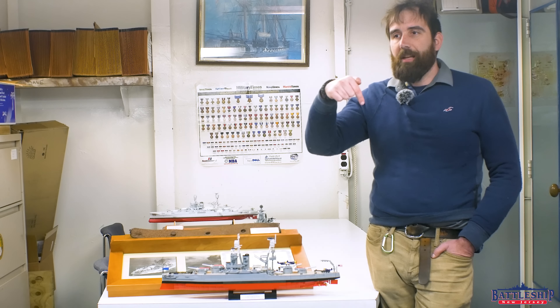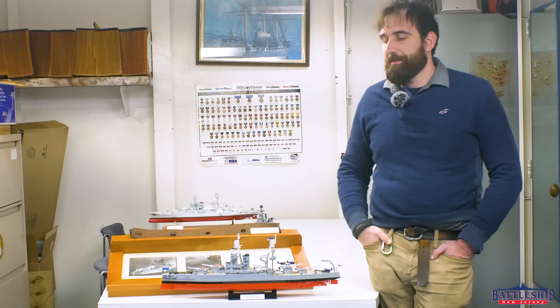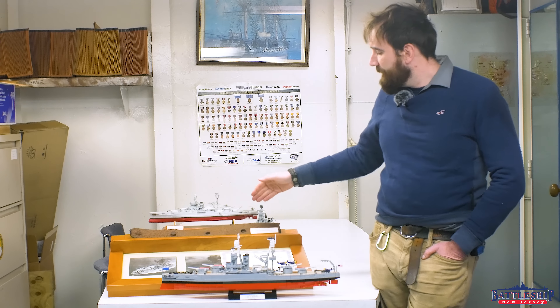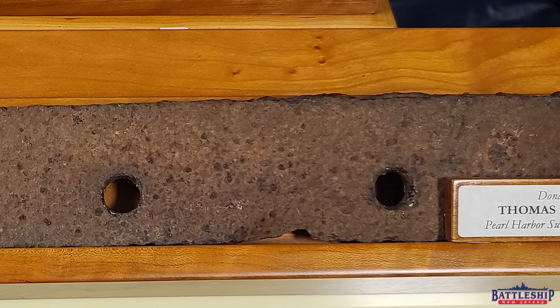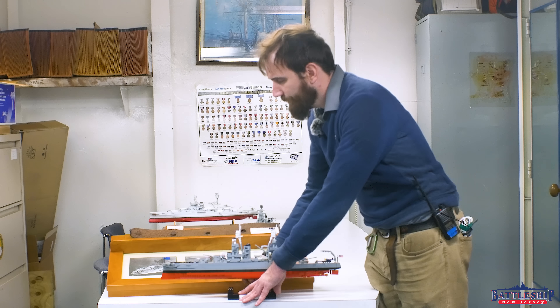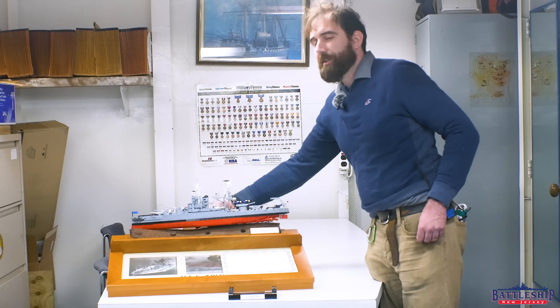Follow all the instructions in the link in the description below to get a chance. First off, I wanted to show you this piece of the Arizona, which we have in the museum's collection.